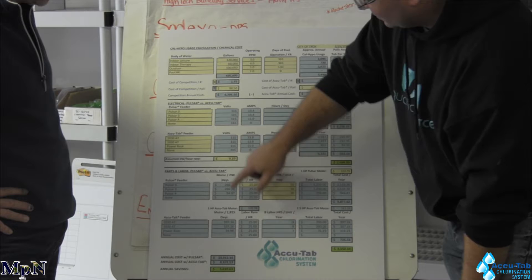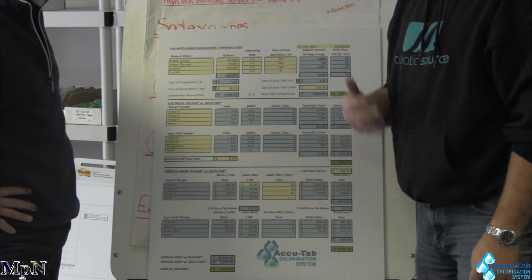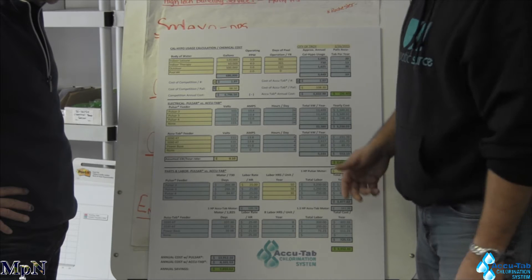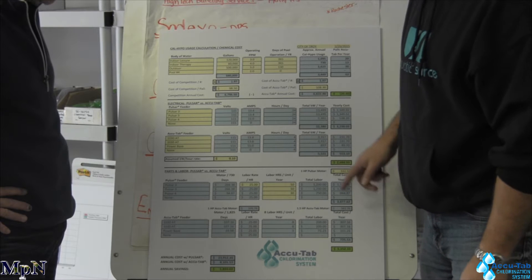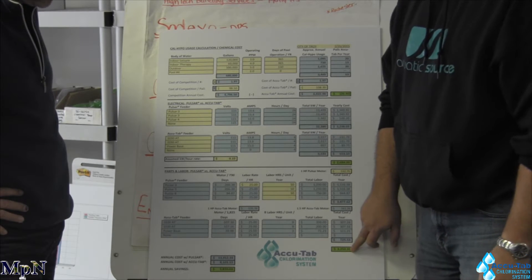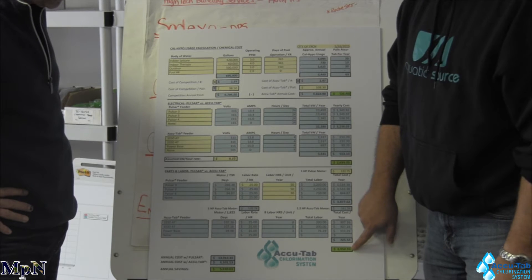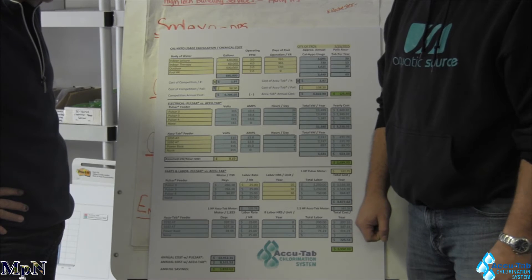The next one is kind of interesting as well. We go back to that labor rate, and because of the continuous operation of Brand X's system, they tend to go through motors more — venturis clog up — because the AccuTab system does not run as much as Brand X. We see a tremendous savings typically in how much it costs to maintain that unit, not to mention clean the unit per year. Again, it's a large number when you start talking about how much time you're spending tearing down your feeder and maintaining it.